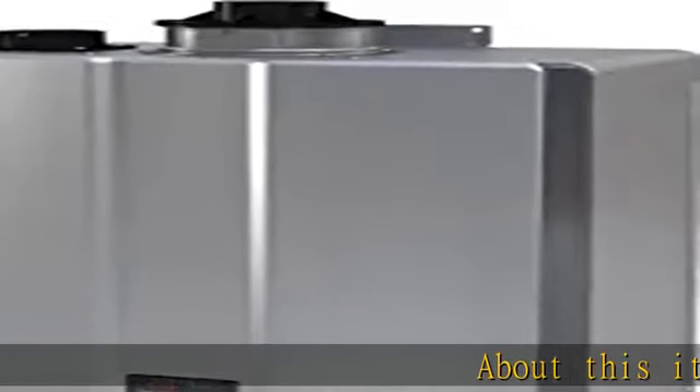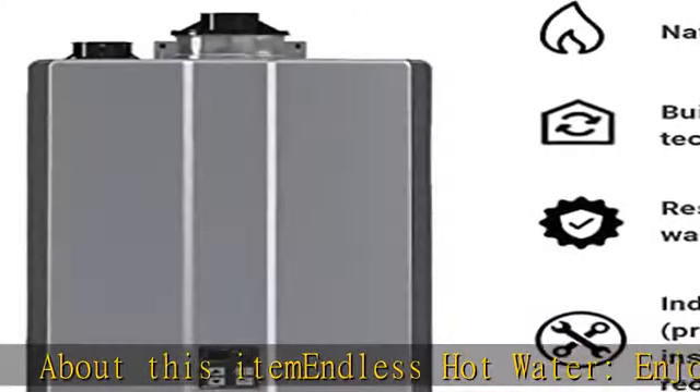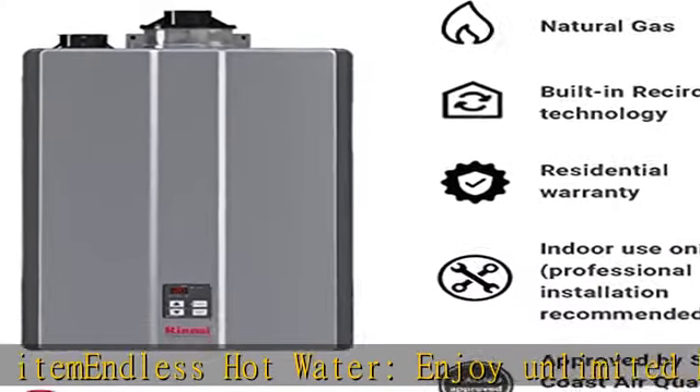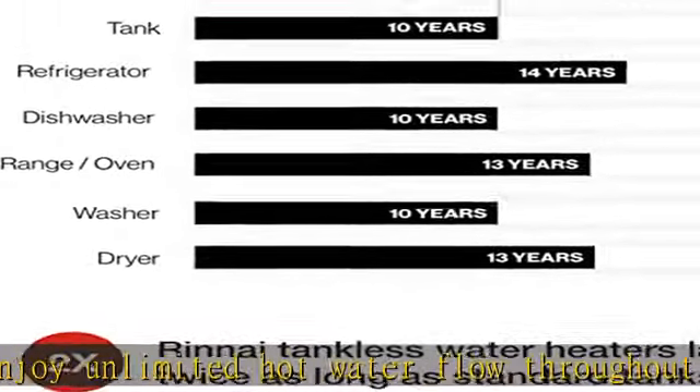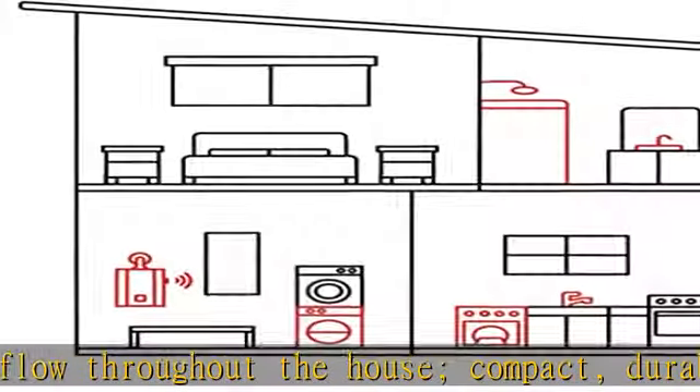Enjoy unlimited hot water flow throughout the house. Compact, durable, and easy to install — professional installation recommended. Energy and space efficient: the space-saving design conserves energy as it heats only when necessary.